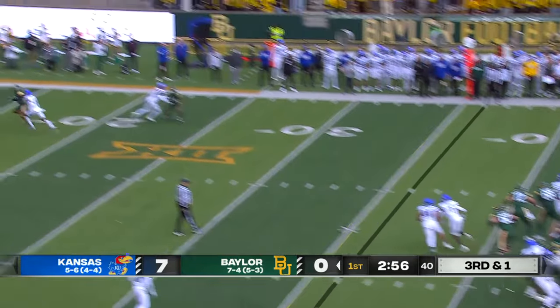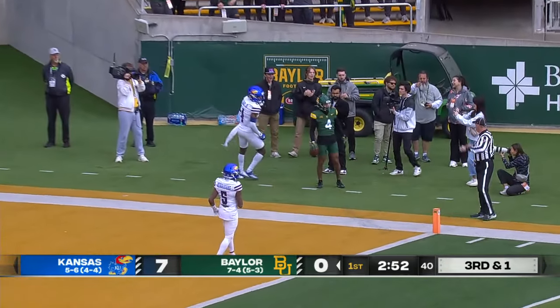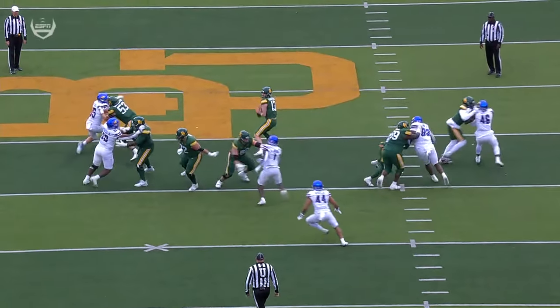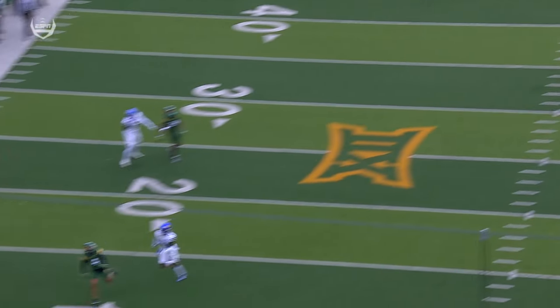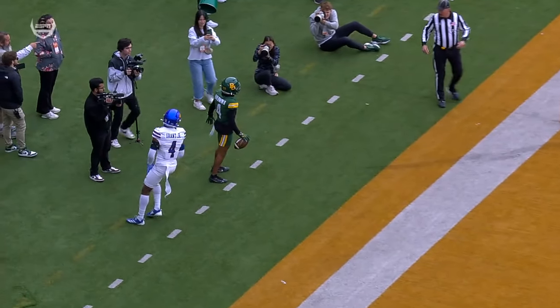Robertson loads up, taking a shot at the end zone, and it is caught — touchdown, Monterey Baldwin. This is just a beautiful ball by Sawyer Robertson, wonderful catch, and a big time play.